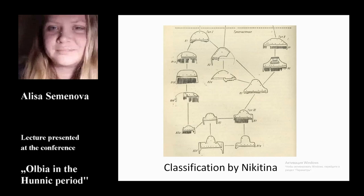Based on this typology, Galina Nikitina studied combs of the Czernyhev culture. She paid special attention to dating: type 1 she dated from the beginning of the 3rd century to the end of the 4th century; type 2, 3rd to 4th century; and type 3, the 4th century.